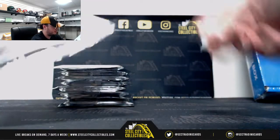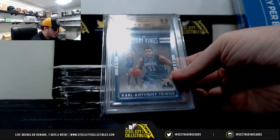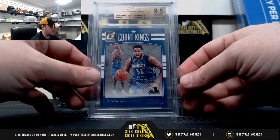Pack number four. 2016-17 Donruss Court Kings, Karl-Anthony Towns, Gym Mint 9.5. Ten on the edges, 9 on the corners, two 9.5 subgrades.